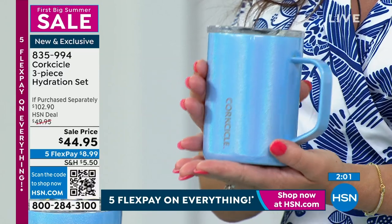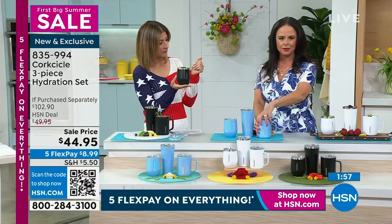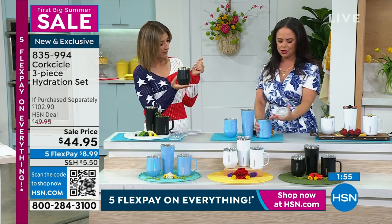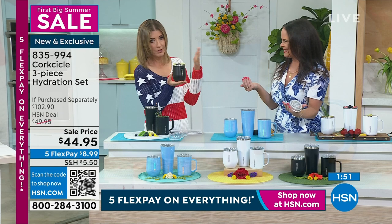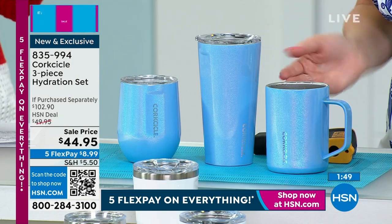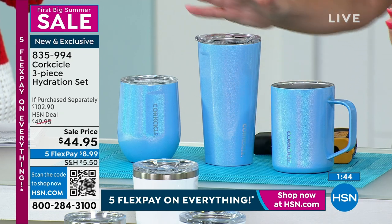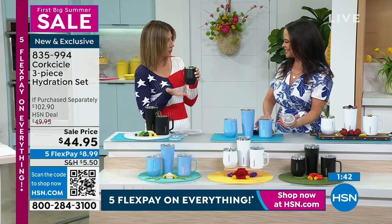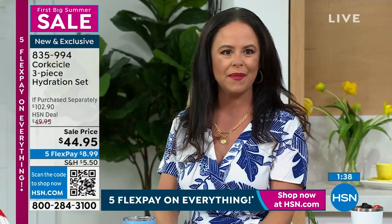Tell us how easy it is to use — you just pour in your favorite drink? Absolutely. You just pop open the top, the lucite lids, drop your liquids in, and that's it. It's as easy as that. You might as well just use a Corksicle. You can take these with you and they're not breakable — this is premium stainless steel, great for the beach, great for on-the-go summer outings.